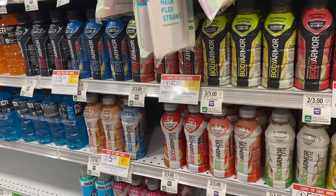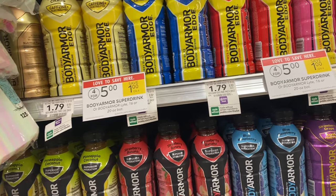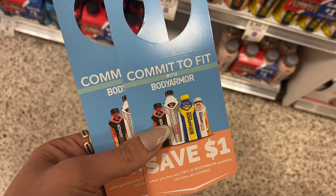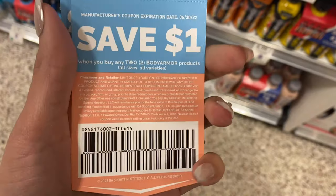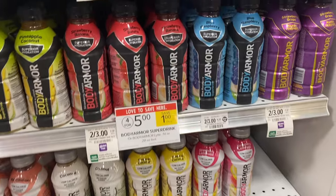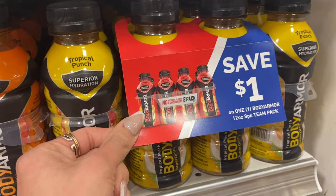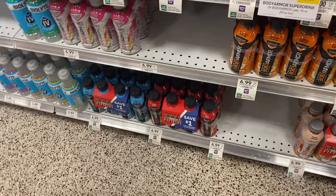Next I'm going to grab some of the Body Armor drinks. They're on sale this week for 4 for $5. My husband likes the Body Armor Edge and I found these $1 hang tag coupons — check around at Publix and also over at Walmart to see if you can find these. They are $1 off of two, so using two of them will make four drinks just $3. They also have hang tags on the six pack, so keep an eye out for that dollar off the six pack coupon as well.